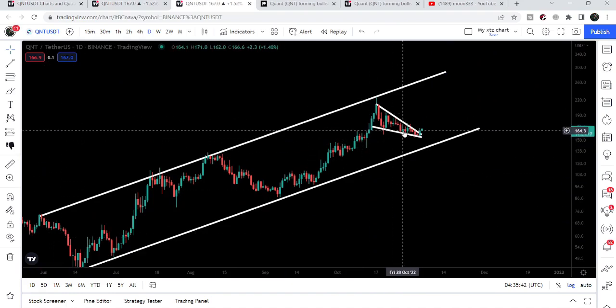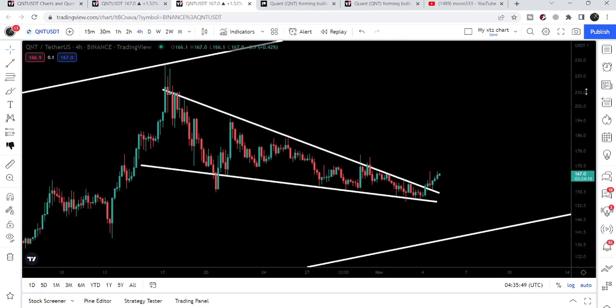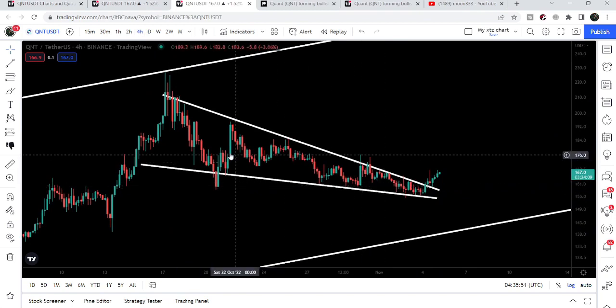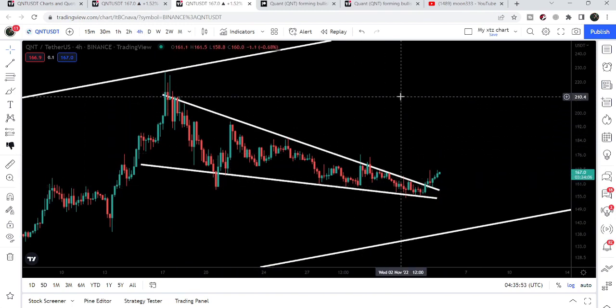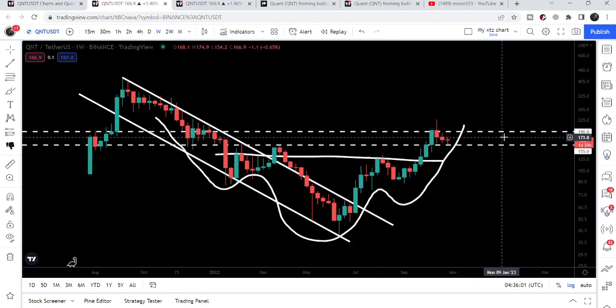During this drop, the price was forming a falling wedge pattern, which is more visible on the four-hour time frame chart. Once the price reaches the target for this falling wedge pattern after this breakout — which is here at the top of the wedge, approximately $210 — then it can easily break out this bigger resistance on the weekly time frame chart as well, that is at $190.